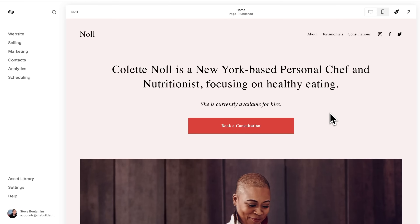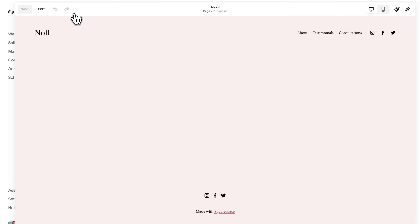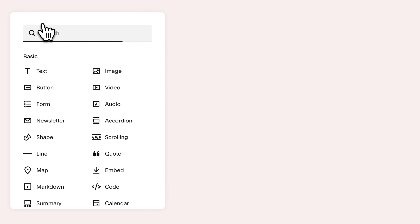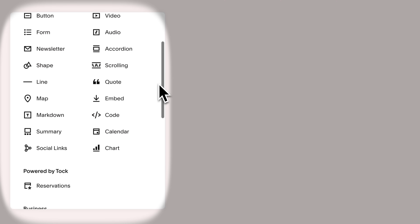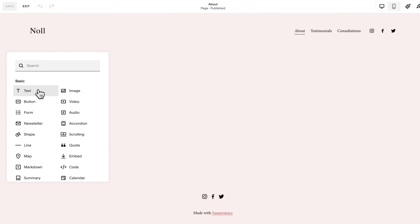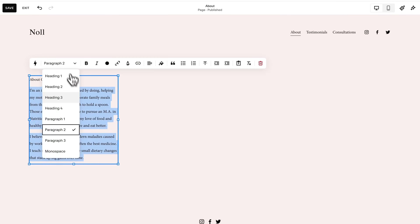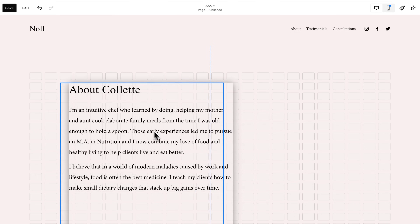Let's start with Squarespace. Squarespace is like the Apple of website builders — it's intuitive and thoughtfully designed. To edit your page, you can add blocks. Blocks are the individual elements that make up your page, and Squarespace has a bunch to choose from. You can add a text block and write some text. Blocks can then be resized and moved around the page on a grid.